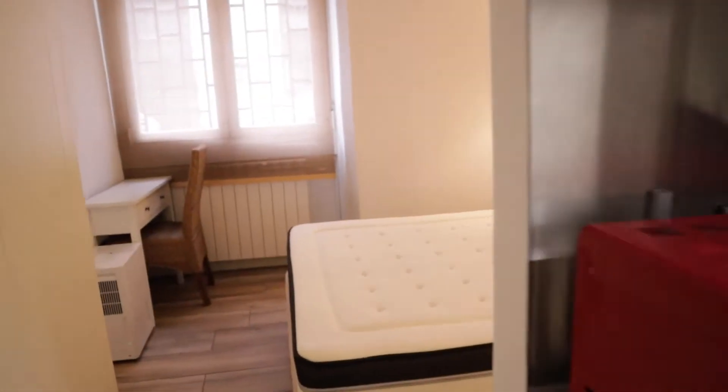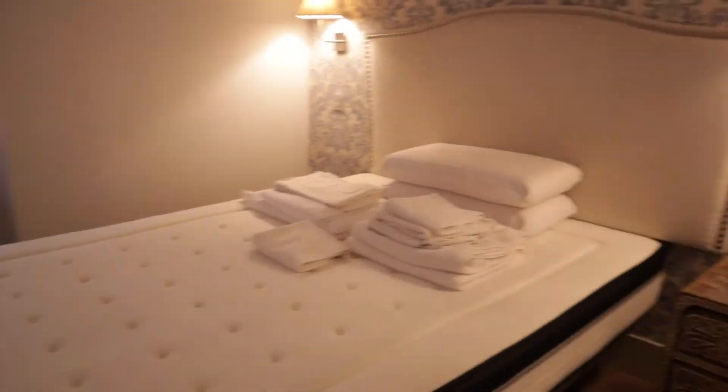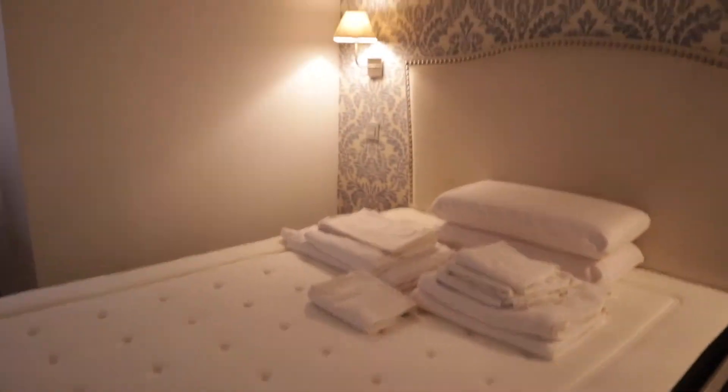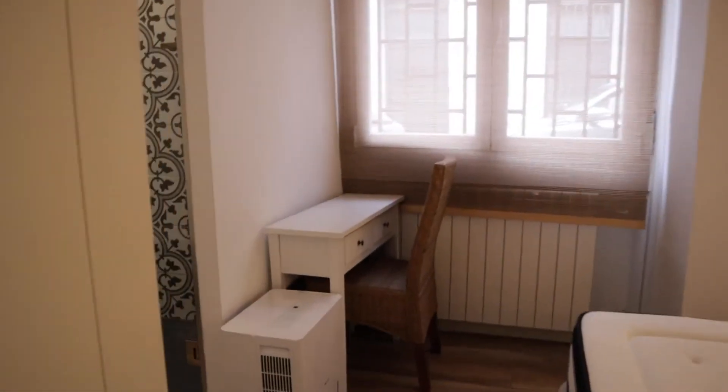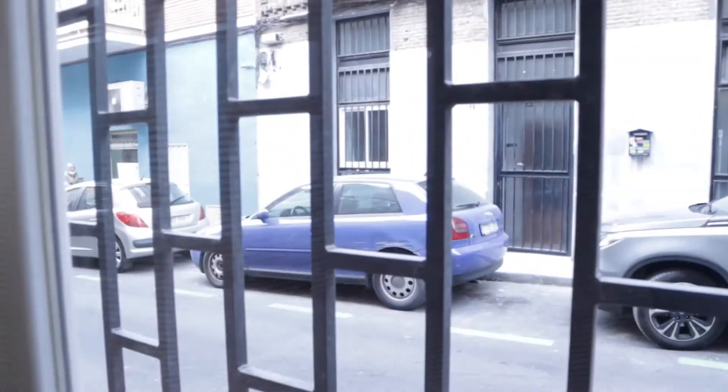And in the back of the kitchen we found the master bedroom with a double bed, a wardrobe, a desk, and a street view through this window.